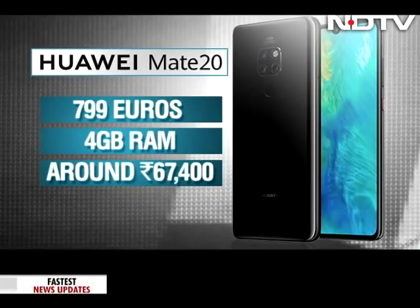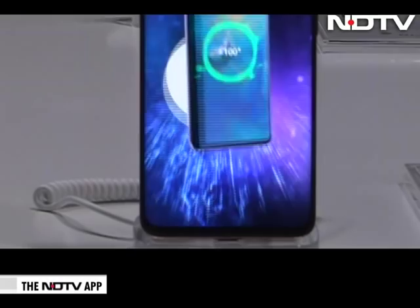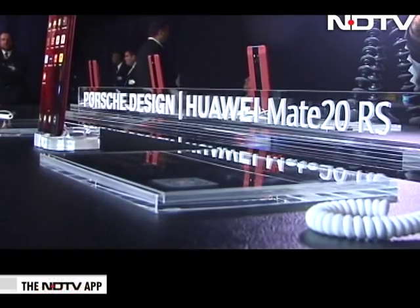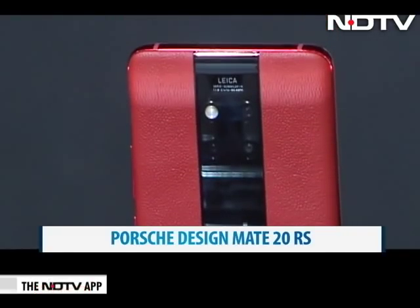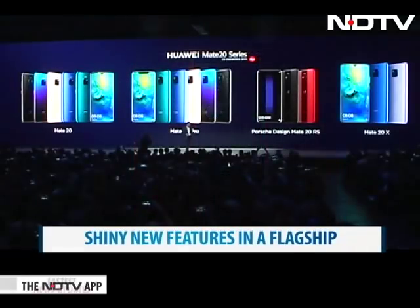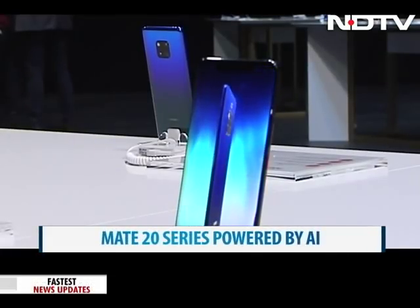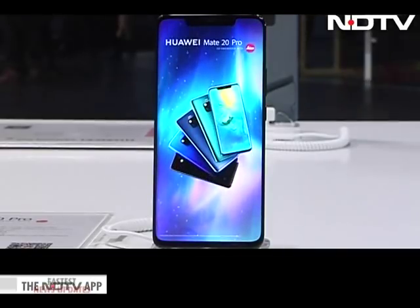Let's get down to brass tacks. The Mate 20 is priced starting at 799 euros for the 4GB RAM variant, which is around Rs. 67,400, while the premium Mate 20 Pro starts at 1,049 euros for the 6GB RAM variant, which is around Rs. 88,500. The phones will be available in India in November. Like its predecessor, the Mate 20 also has a luxury variant by Porsche — the Mate 20 RS — with a customized design priced steeply at 1,695 euros. All in all, the Mate 20 series takes on the latest flagships by Google, Apple, and Samsung with high-end specifications and new AI features, making it an exciting series to watch out for. Once it comes to India, we will do an in-depth review.